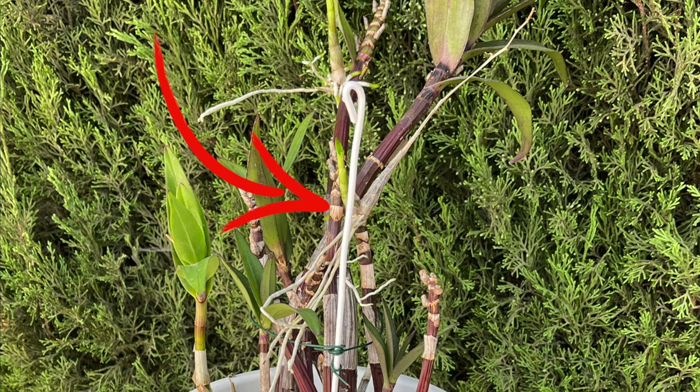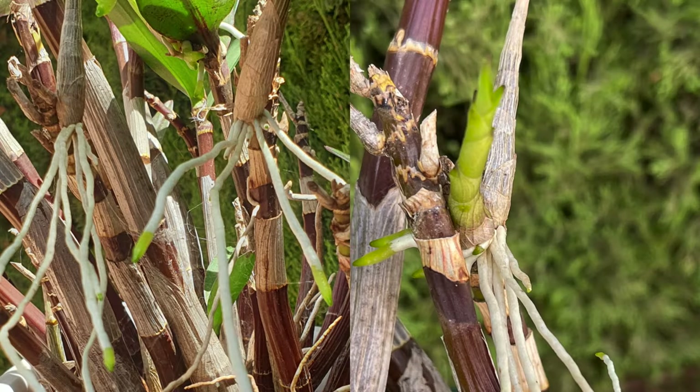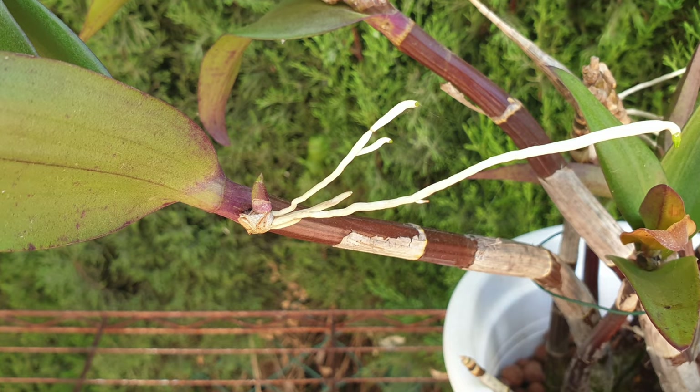Here are the spike keiki hybrids, which produced roots but in 2023 did not develop a node at the base, even while still attached to the mother plant. Fast forward to 2024 and what do you know — spike keiki hybrid with new growth at the base.